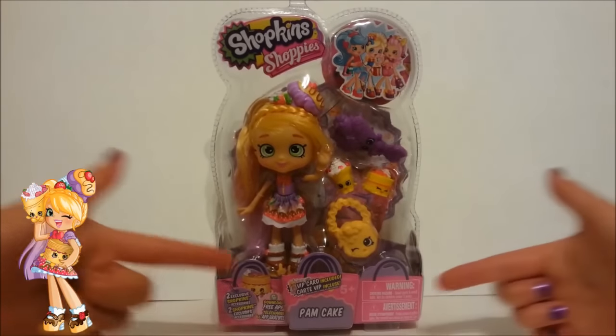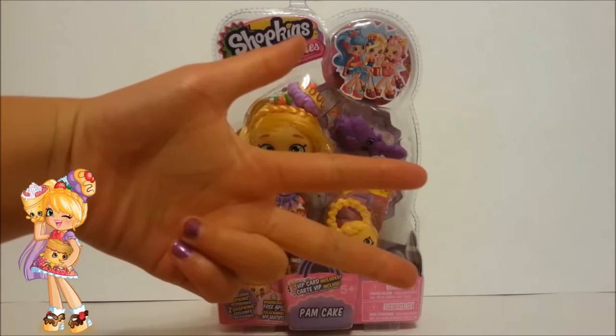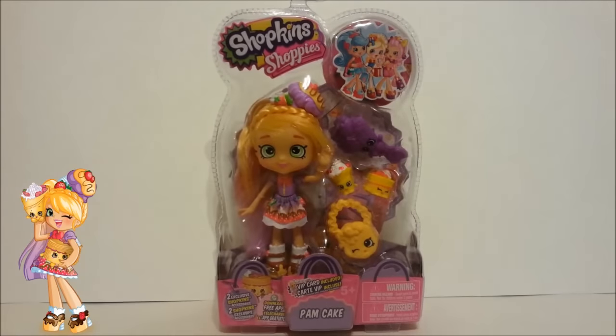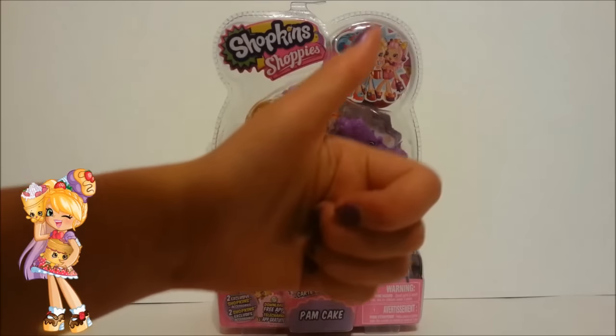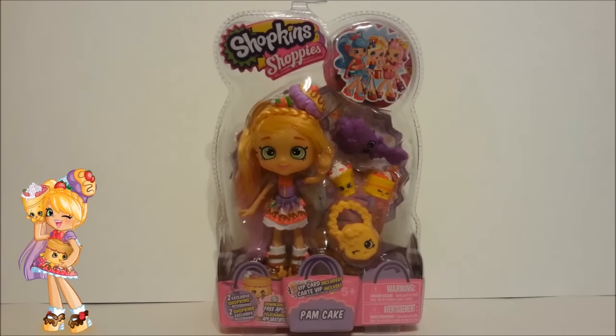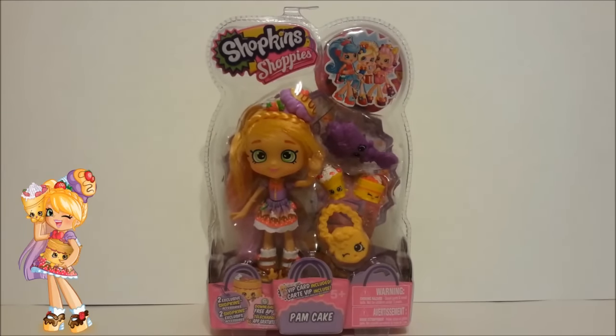So in order to win this crazy cool Pam cake Shoppy doll, as usual, you have to do these three things. Step 1: Be subscribed to my channel. If you aren't already subscribed, don't forget to hit the subscribe button. But if you're already a subscriber, you can skip this step. Step 2: Give this video a thumbs up. And last but not least, Step 3: Leave a comment on this video saying that you want to be entered in the draw. This giveaway will end on September the 30th, 2016, so you have until then to enter.